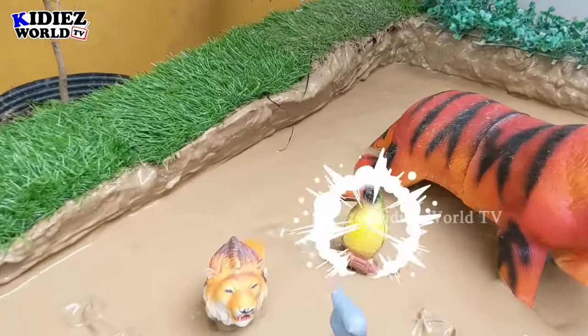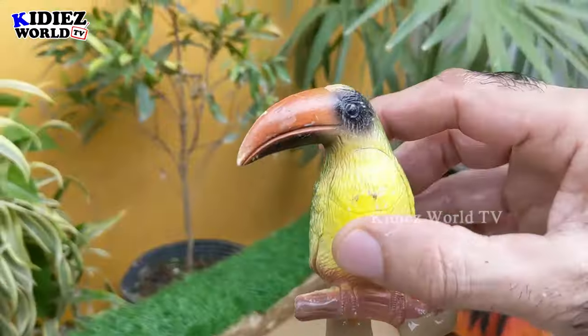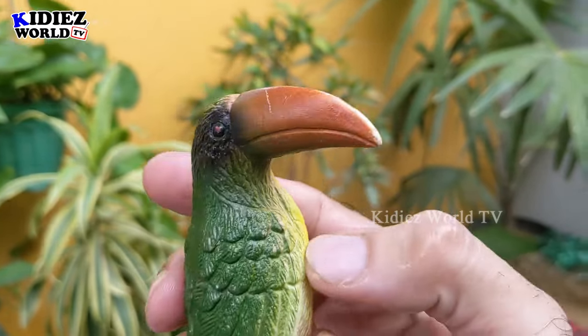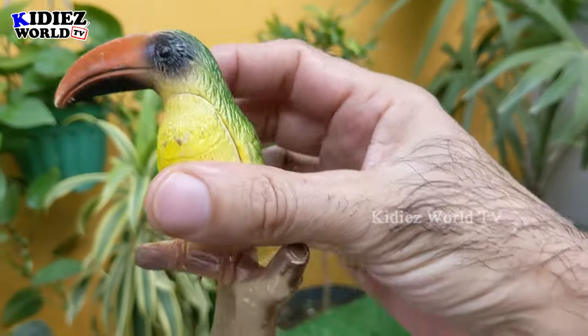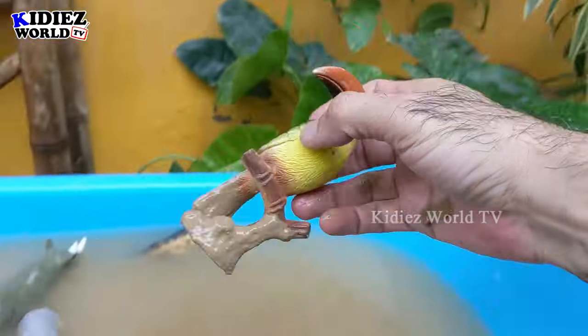The next one we have is the toucan — such a lovely, beautiful, colourful bird. This toucan is such a lovely, incredible, and cute bird, isn't it? Yes it is. It's very muddy now, let's watch it.